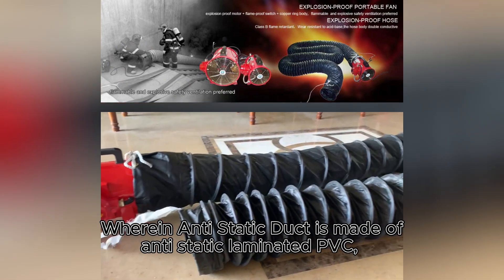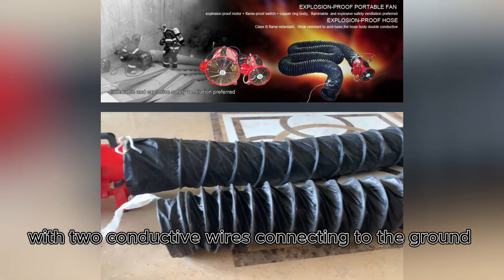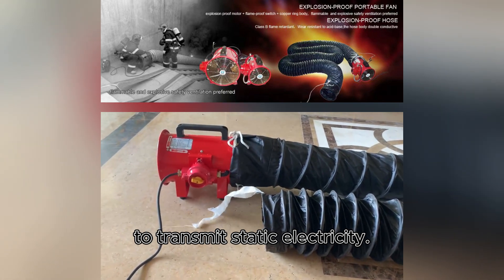The Anti-Static Duct is made of static laminated PVC with steel wire and durable strip, featuring two conductive wires connecting to the ground to transmit static electricity.